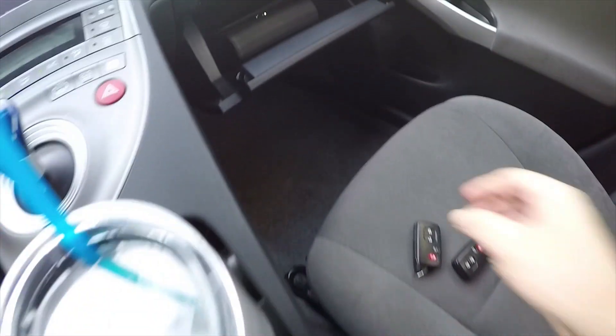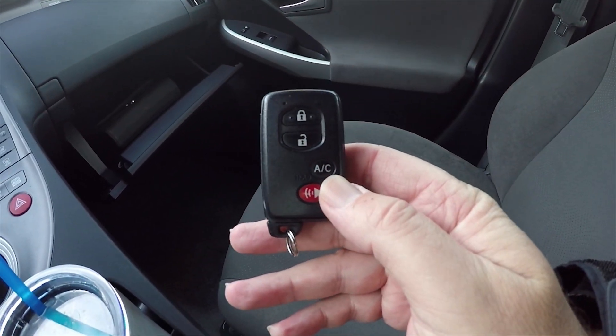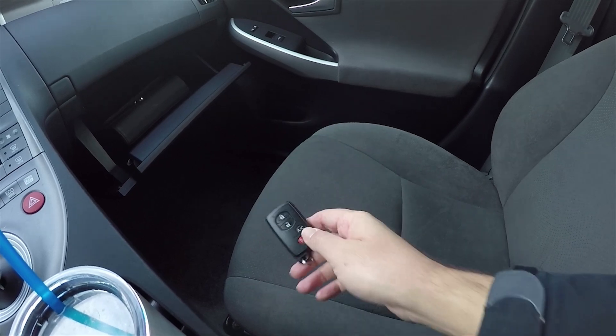This car comes with two keys, and these keys have a third little button — the AC button — so you can remote start the air conditioning from outside the vehicle.